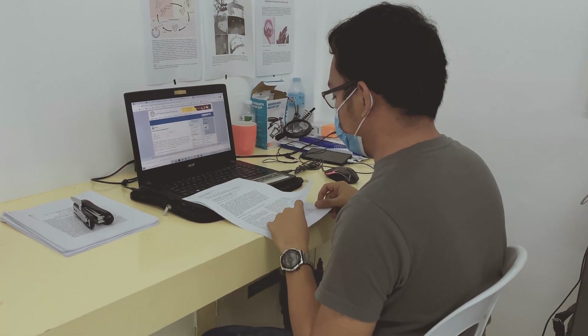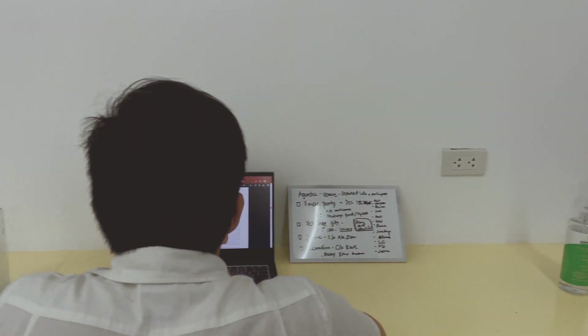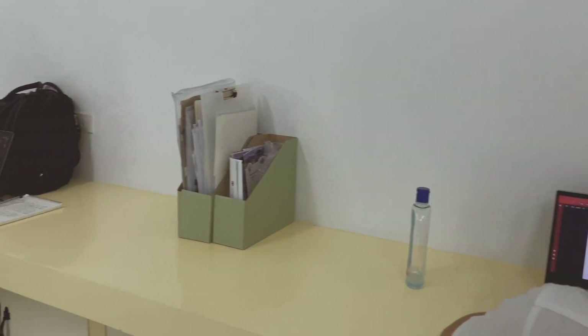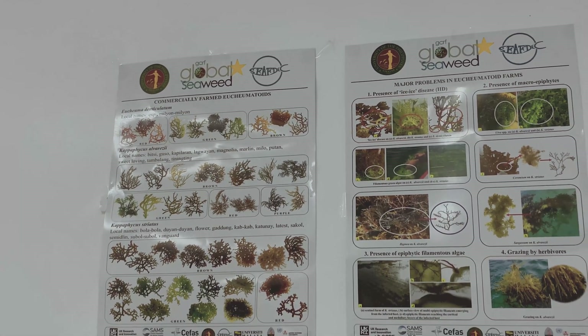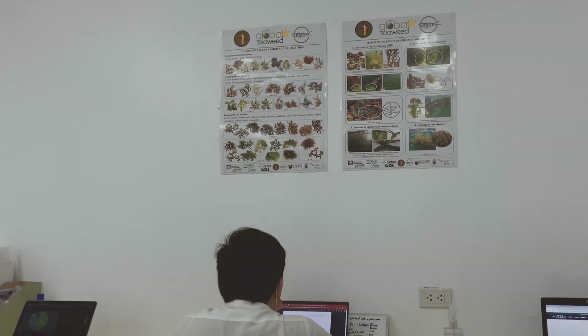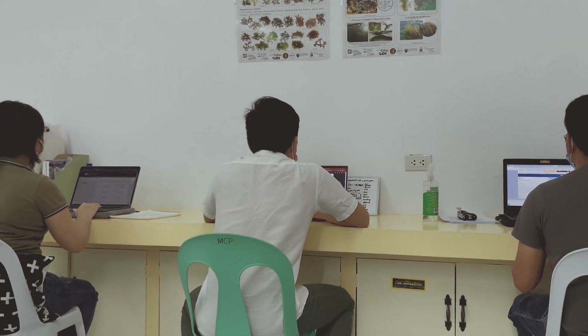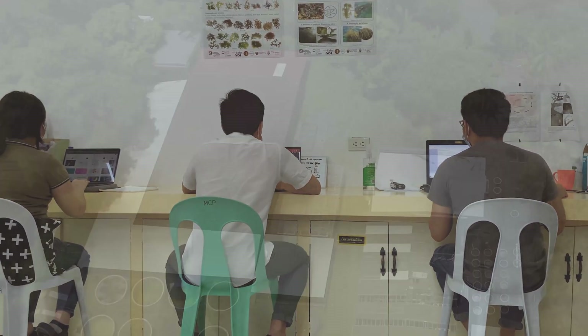Both undergraduate and graduate students from the Institute of Marine Fisheries and Oceanology and the Institute of Aquaculture of UP Visayas are slated to conduct their thesis related to seaweeds starting January 2022. Seaweed research projects funded by national and international agencies led by UP Visayas's researchers will also use and benefit from this facility.